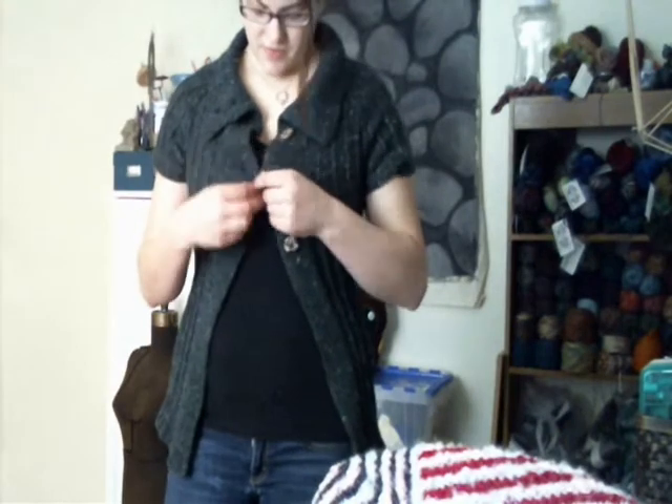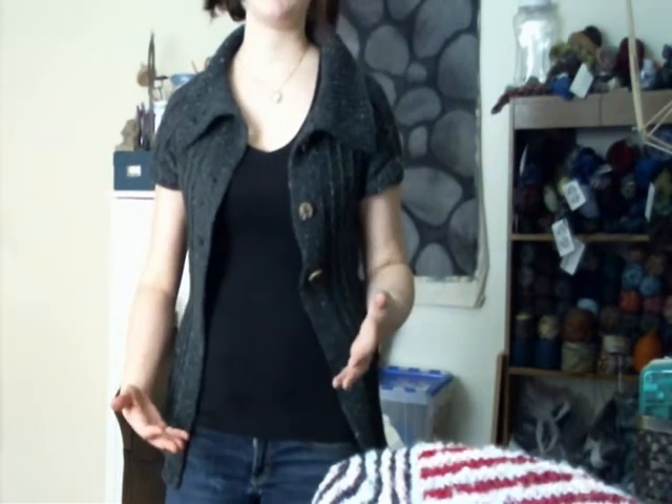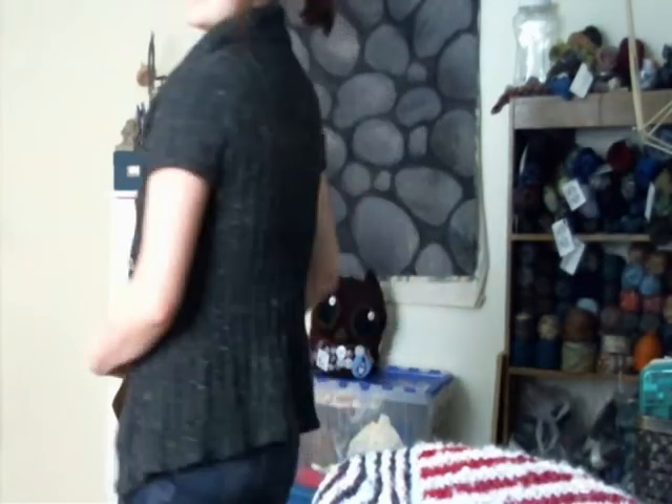I have a couple FOs this week. I'm wearing the Moody — it's completed. It has five buttons because it buttons all the way up. I did the decreases in the back because I wanted it to be more fitted; the decreases were optional, as were chest increases, which I also did. This is the Moody by Elena Nodell. I used Knit Picks Wool of the Andes Tweed in Sequoia Heather and US size 4, 3.5 millimeter needles. I had to go down needle sizes to get gauge — it calls for a seven, I needed to use a four — but my gauge swatch did not lie and I think it fits very well.